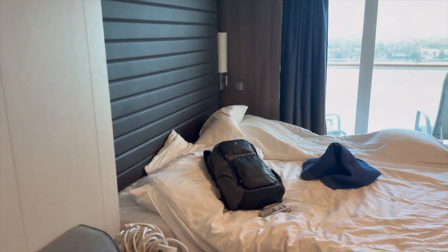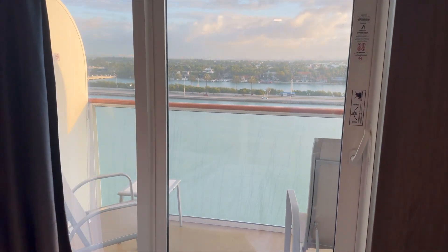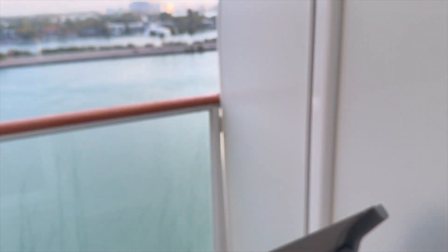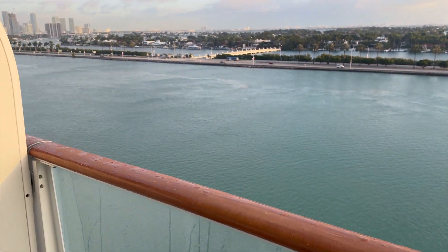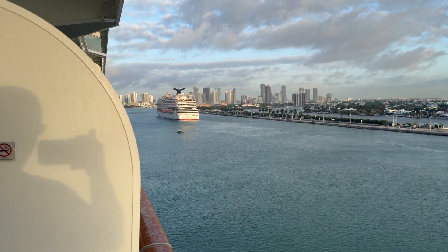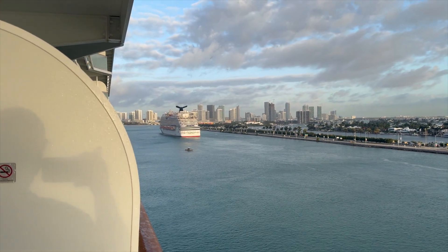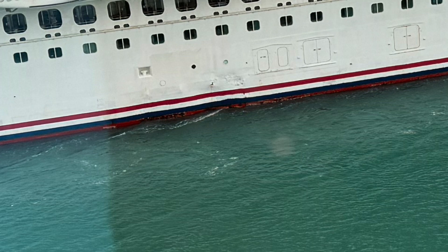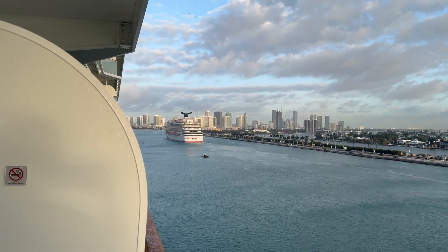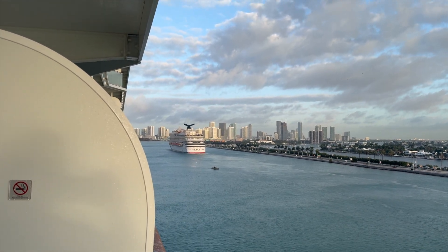We're really good at overpacking, but here we are back in Miami — and at least it's warm. The Carnival Magic is pulling back in. That was the ship that was in the cruise news because the other side of it is pretty beat up — it ran into the pier in Ocho Rios. It ran into the pier several times, which was very newsworthy.